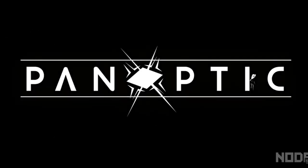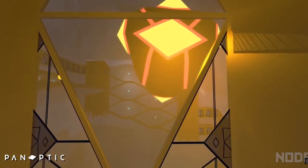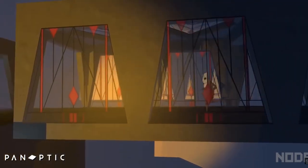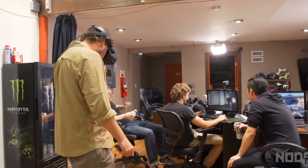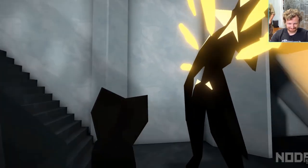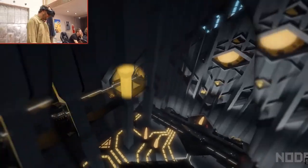And then finally, Panoptic — a very interesting VR title. Panoptic is a multiplayer experience where everyone looks the same inside the game and you play a kind of hide and seek gameplay. This offers quite an interesting spin on things, as there aren't many other VR experiences similar to it.